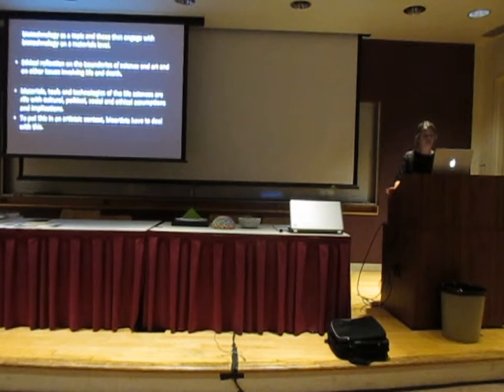As bio artist Eduardo Katz points out, one must distinguish between artists who simply engage in biotechnology as a topic — for example, a painting of DNA or a sculpture of a chromosome — and those that engage with biotechnology on a materials level, by actually employing the biotechnology as their very medium. The materials, tools, and technologies of the life sciences are full of cultural, political, social, and ethical assumptions and implications that are part of this particular scientific practice.